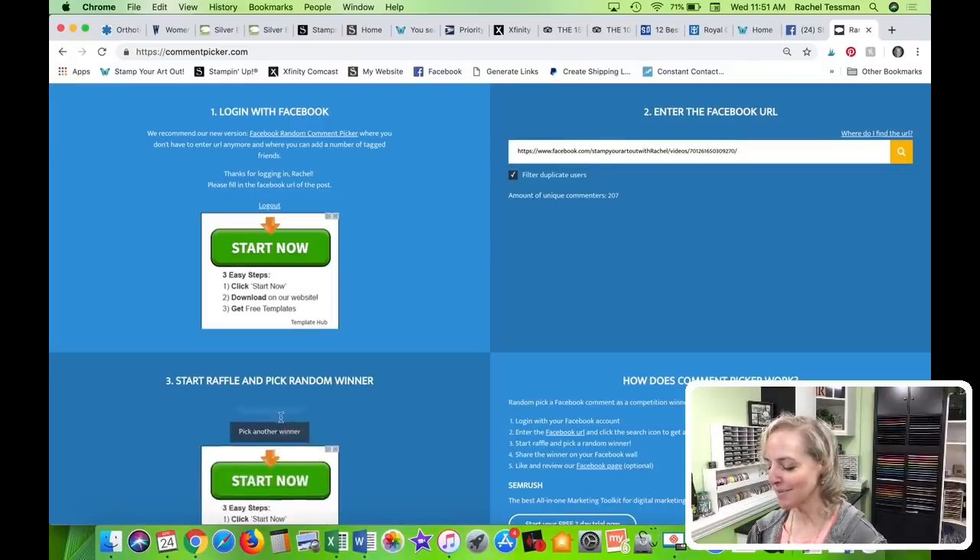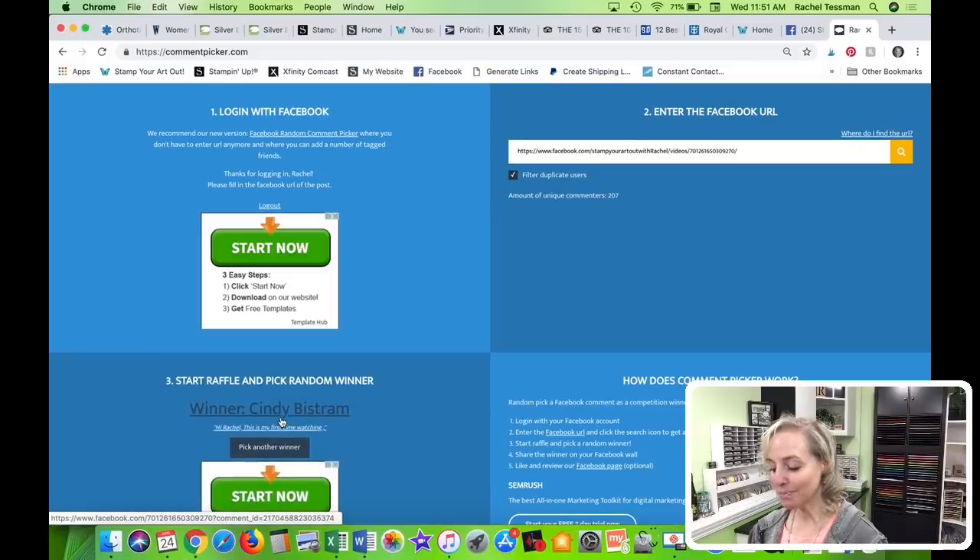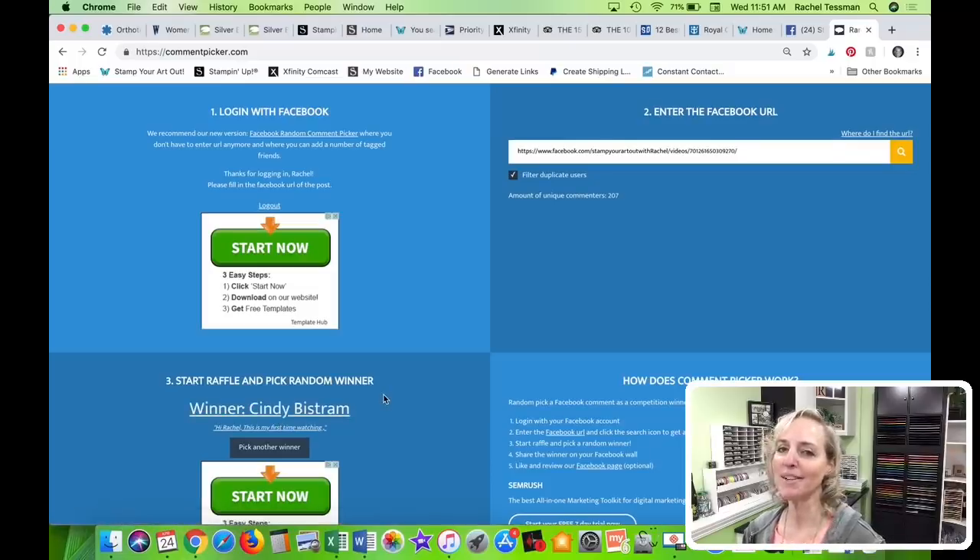Cindy Bistrom — I don't think you've won yet. Congratulations! There's somebody who's won a few times and I was just wondering if it was going to come up again — she should really go to Vegas, this gal. She knows who I'm talking about. She's probably watching with us.